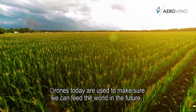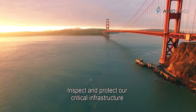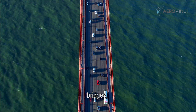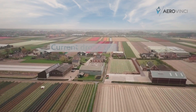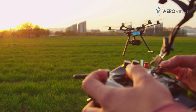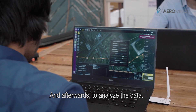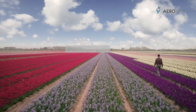Drones today are used to make sure we can feed the world in the future, inspect and protect our critical infrastructure like power plants, pipelines, and bridges, and to keep people safe in tough conditions. However, current drone technology is not scalable because you need a human to deploy, fly, land, and charge a drone, and afterwards to analyze the data. Many tried to take the human out of the loop, but without success.